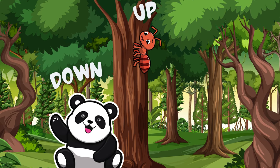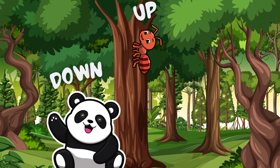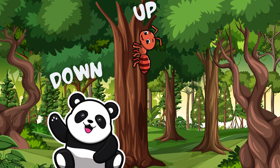Oh, look here. My cute Dr. Panda is sitting downward. An ant is climbing the tree. So what we learn? Up and down.